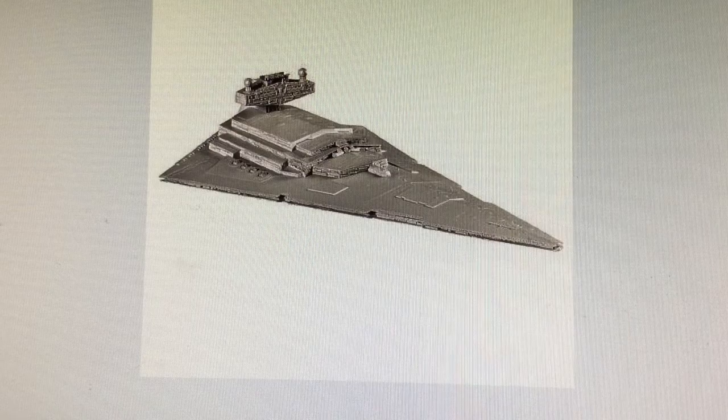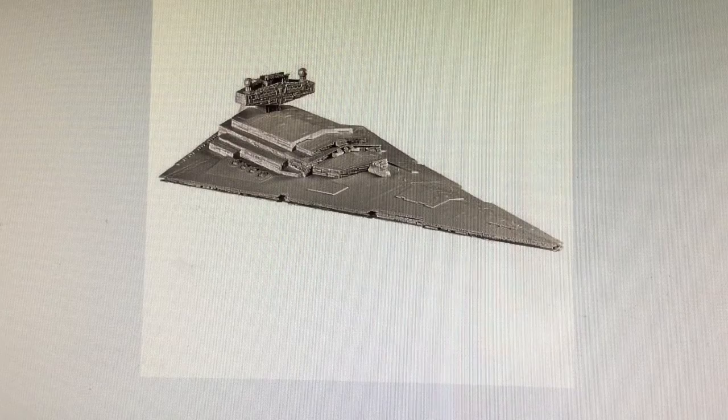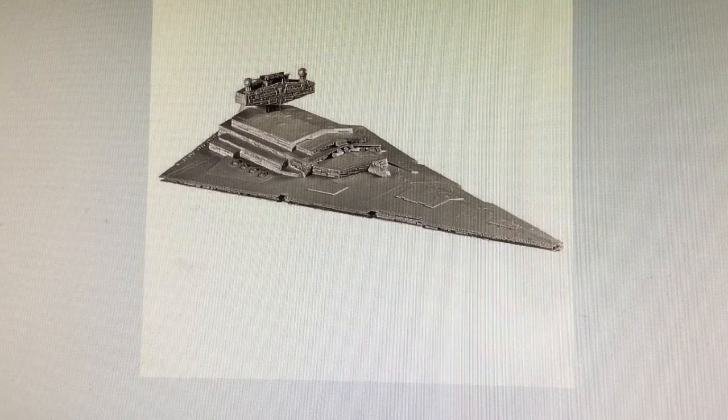First up, we have the Revell Snap-Tite Build and Play Imperial Star Destroyer. This model comes with battle action sound, detailed light-up engines, and eight positionable gun turrets. I think this is an exciting new item from Revell for collectors who are into models — this is going to be a very good pickup. It will be available on Rogue Friday.